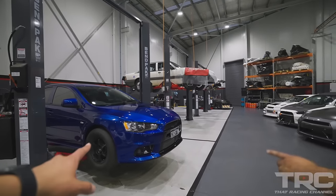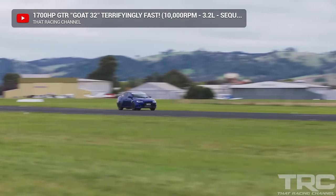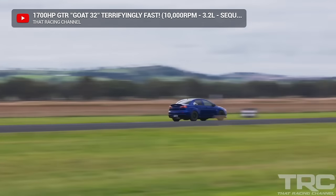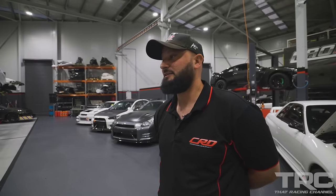This is Pete's Evo 10, which we just finished up. It'll make about a thousand horsepower once we've dialed it all in. Sequential — it's got a PPG sequential in it. It's a 2.2-liter stroker, sleeve block, Magnus manifold, dry sump — it's got all the good gear in it. We've got customers who like to go the full way. That seems to be the Aussie way — you're going to do it right or you're not doing it.